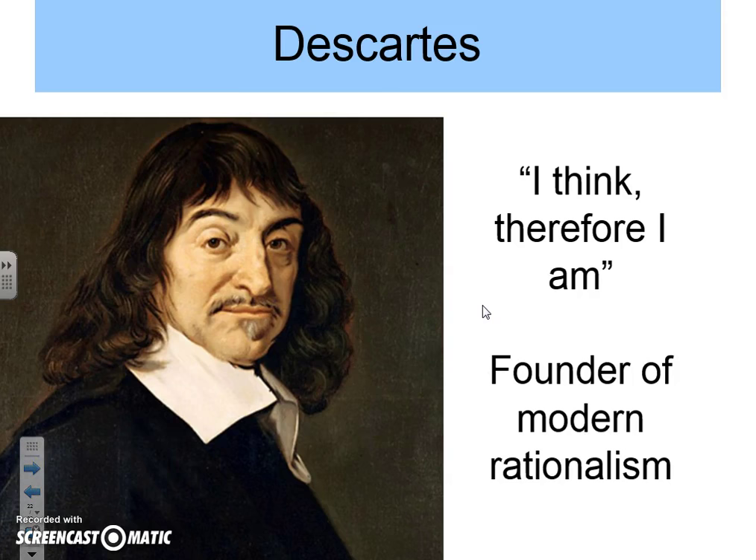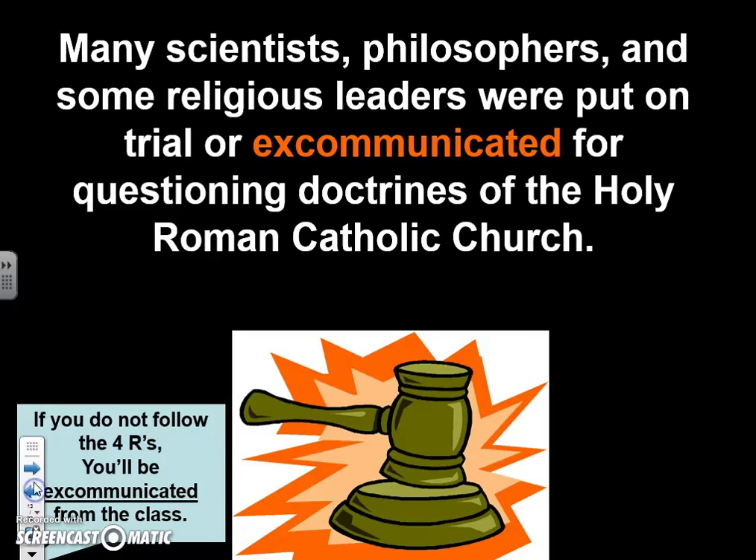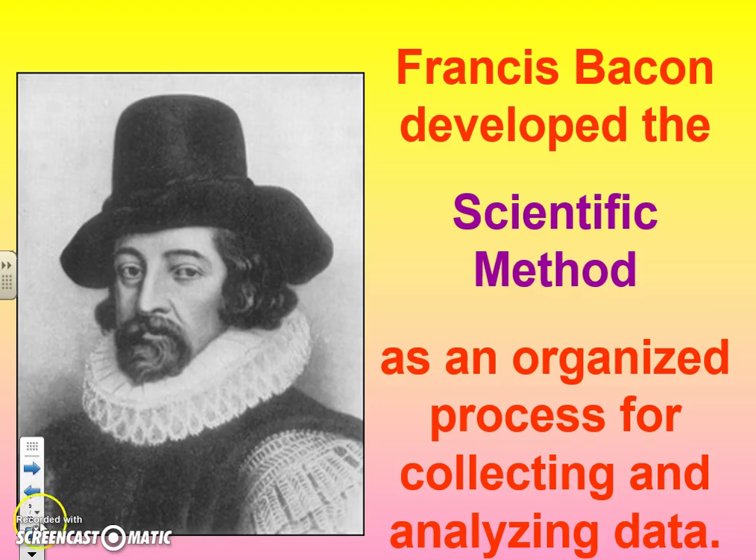Our last guy doesn't have a cool scarf — his name is Descartes. He's more of a philosopher than a scientist, but he is the founder of modern rationalism. He did a lot of work with math, geometry, and algebra. He's also famous for his quote 'I think, therefore I am.' For the purpose of this class, just remember Descartes is the founder of modern rationalism. These are the scientists — all their ideas changed the world, and that's it for today!